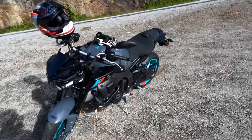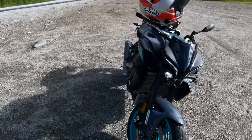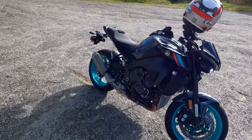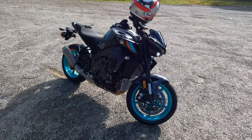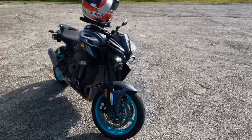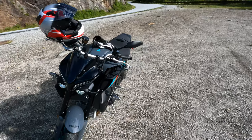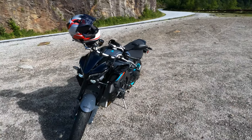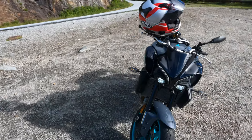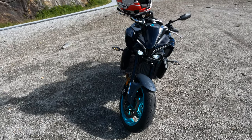Here it is — Yamaha's 2022 MT-10 naked bike. This is Yamaha Motor Corp's top-of-the-line leader class naked bike, and for 2022 they've done a host of very nice modifications. Look at that new bodywork — I love the reshaped front end on this motorcycle.